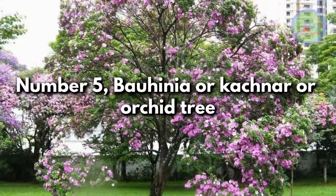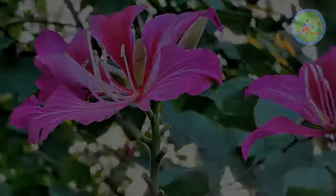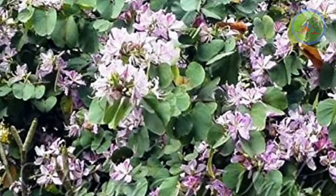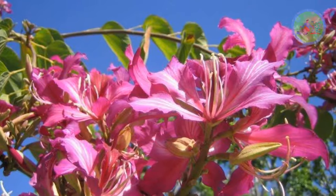Number 5: Bauhinia, or Kachnar, or Orchid Tree. Coming in exquisite shades of rosy pink, purple, lilac, and dark pink, its fragrant flowers add a burst of colors to the garden. This is a fast-growing tree that reaches 10 to 20 feet in height.